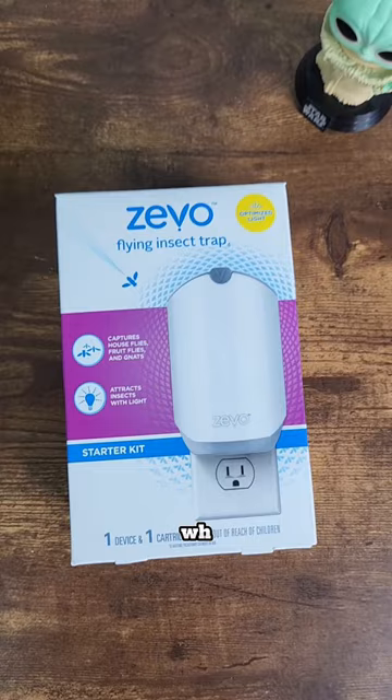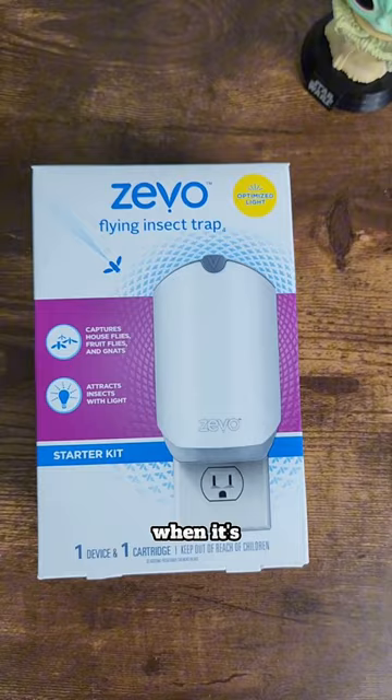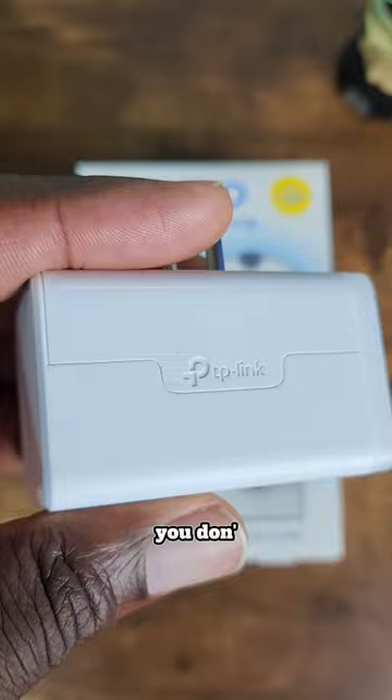Which brings me to the point of this video — why have this running 24/7 when it's really only effective at night? That's when this guy comes in. Now you don't have to get this particular brand; this is the Kasa or TP-Link smart plug.